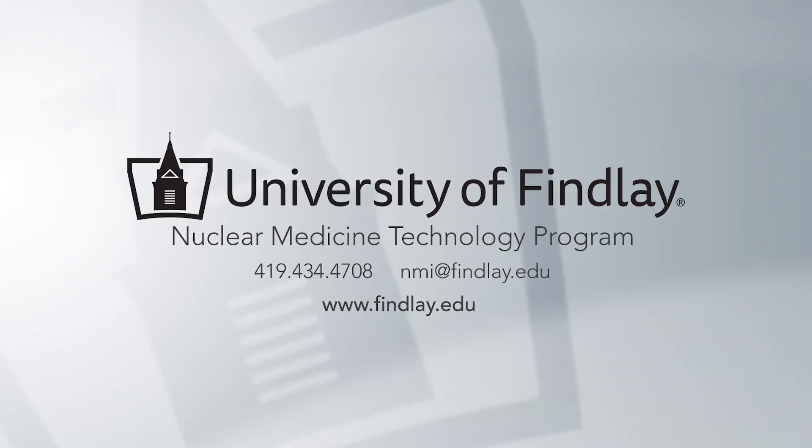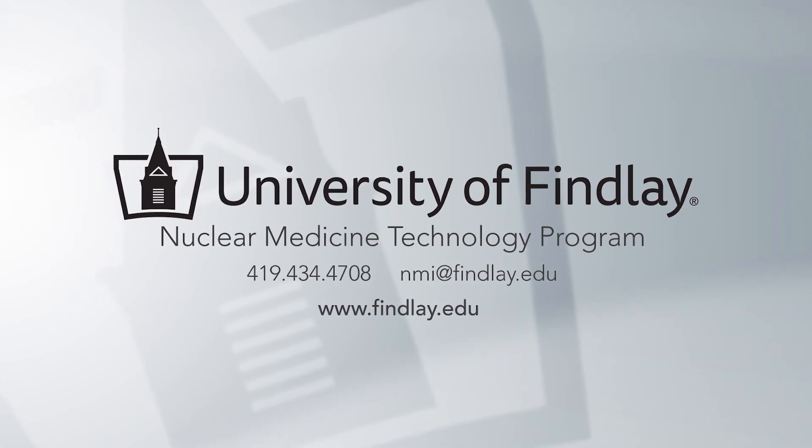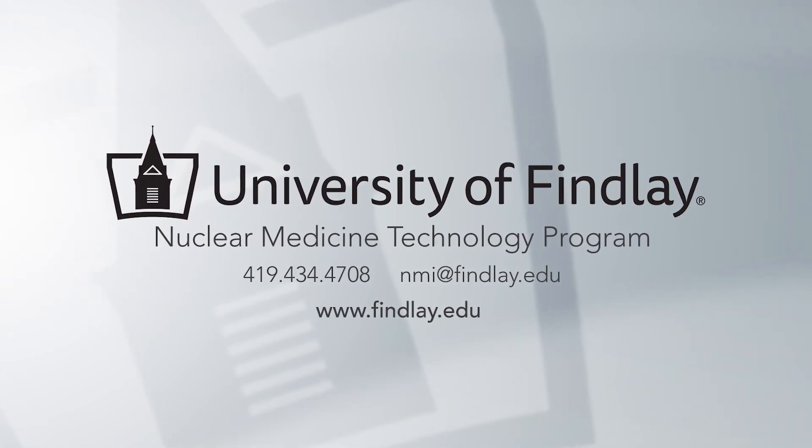That's basically everything you need to know about securing your clinical site. If you have any questions, please feel free to contact the office at 419-434-4708 or via email at nmi@finley.edu, or visit the UF webpage.